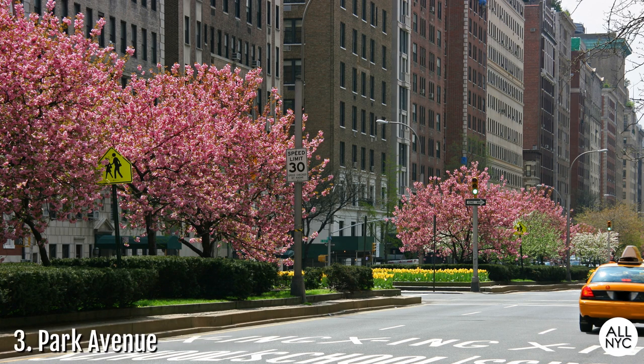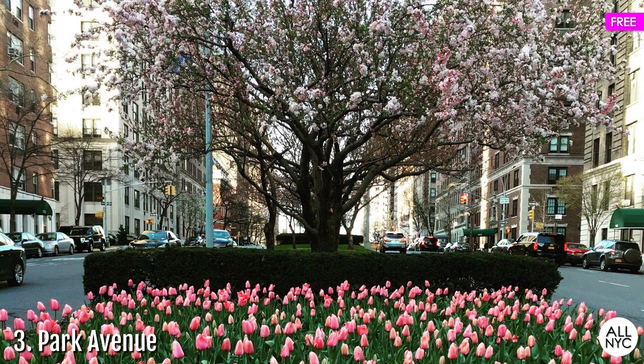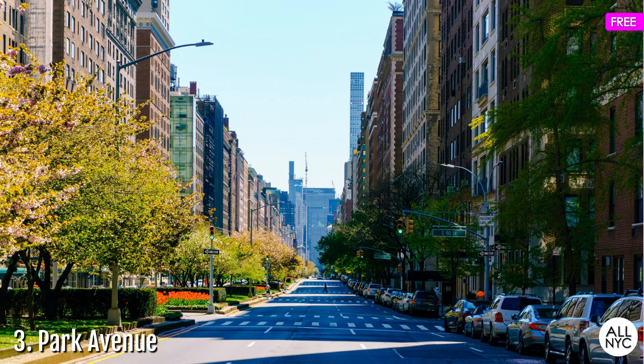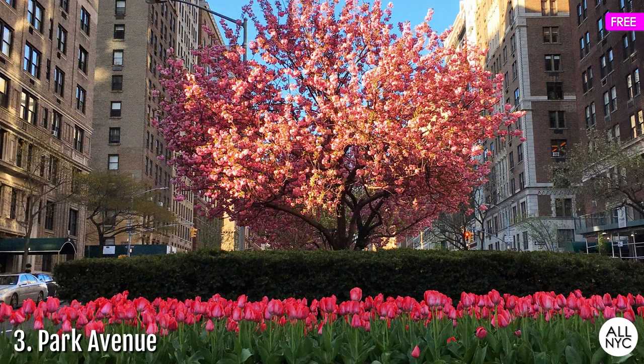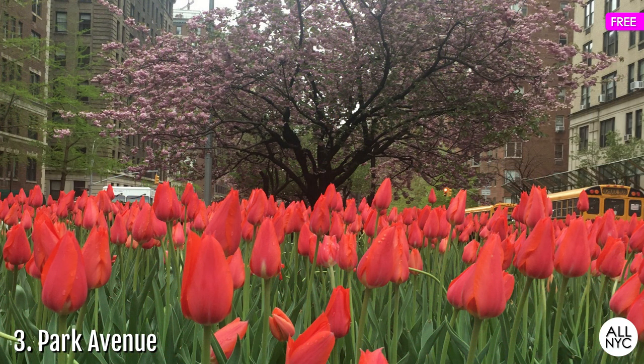Number 3: Park Avenue. Why fly to the Netherlands for an amazing tulip display when we have it right here on Park Avenue? Each spring during the month of April, New York's swankiest avenue goes through a massive transformation with a gorgeous parade of brightly colored tulips for all to enjoy. You can find this colorful display all along the malls of Park Avenue between 54th and 86th Street, offset by pastel pink cherry blossoms perfectly poised in the background. Each year, the conservancy which funds this spectacle chooses a specific color — last year it was a bright red, and this year we'll just have to wait and see.